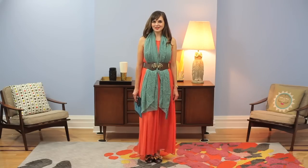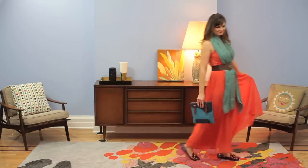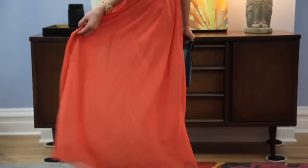Hi, my name is Amy. I'm a mod stylist at ModCloth and today I'm styling the Sunny State Dress. This dress is a Be the Buyer pick, meaning it was voted on by our customers and put into production by ModCloth, so it's an exclusive item.